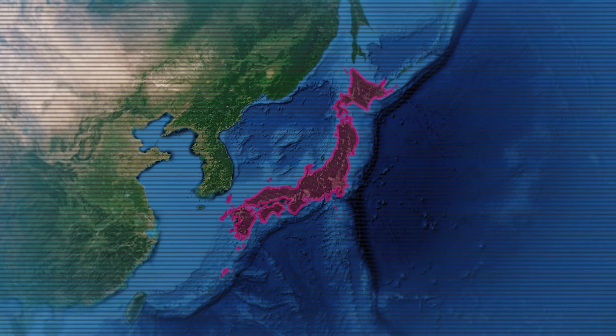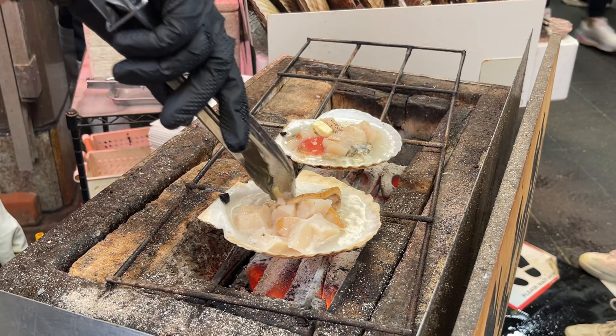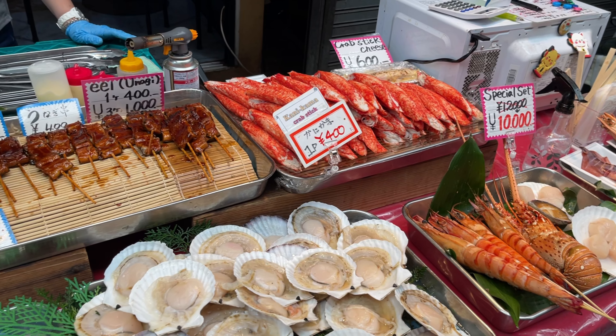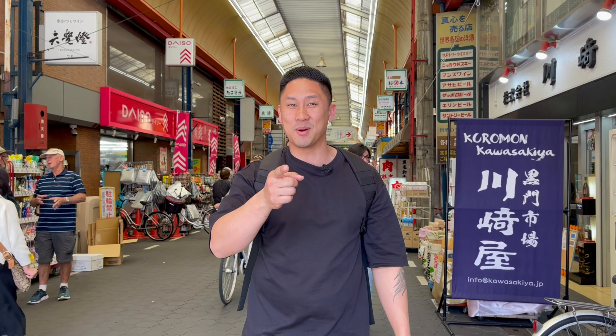Hey guys, I hope you're having an amazing day. It's Richard and welcome back to the Foodie TV. We are in Osaka, Japan and we're at Kuromon Market right now. There's lots to eat in here so we're gonna go check all of the places out, and what looks good we're gonna stop there and try it — you guys are gonna see all of that in this episode coming up right now.